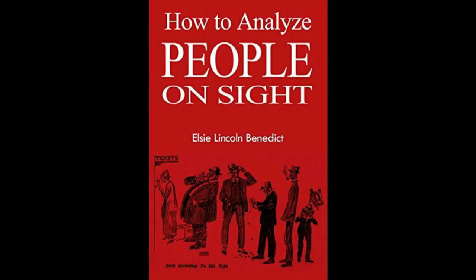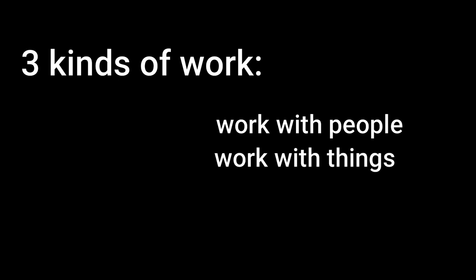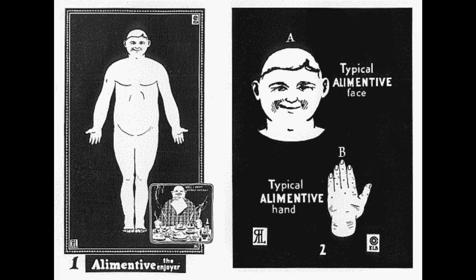Now let's look at suggested vocations and careers for the different body types. There are only three kinds of work: work with people, work with things, and work with ideas. Each individual is fitted by nature to do one of these things better than the others, and we should choose our work and career based on our body type.